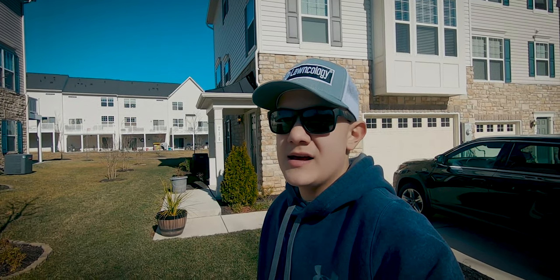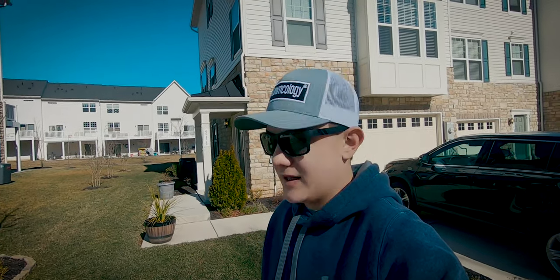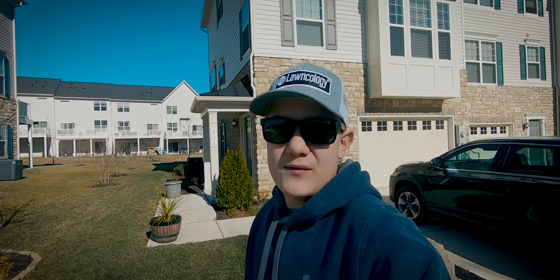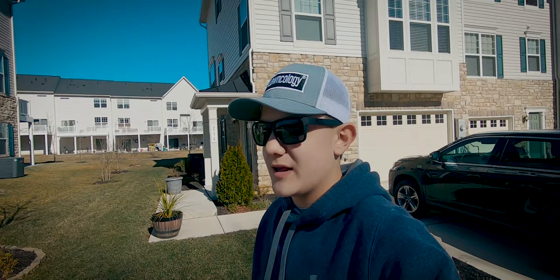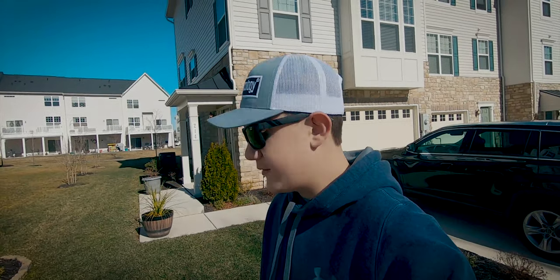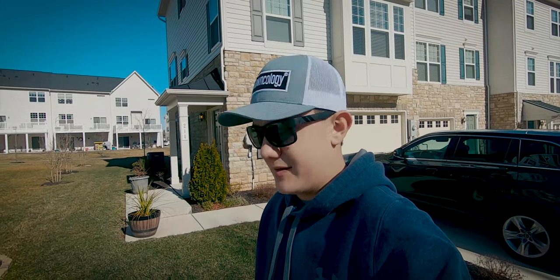Soil temperatures are still sitting in the high 40s. Sometimes they peak into the 50s, so it's not growing, but it's still holding the color. Obviously 55 degrees is when it'll start growing again. Today it's only about 35 or so, but other than that the lawn looks really, really good. I am extremely impressed.